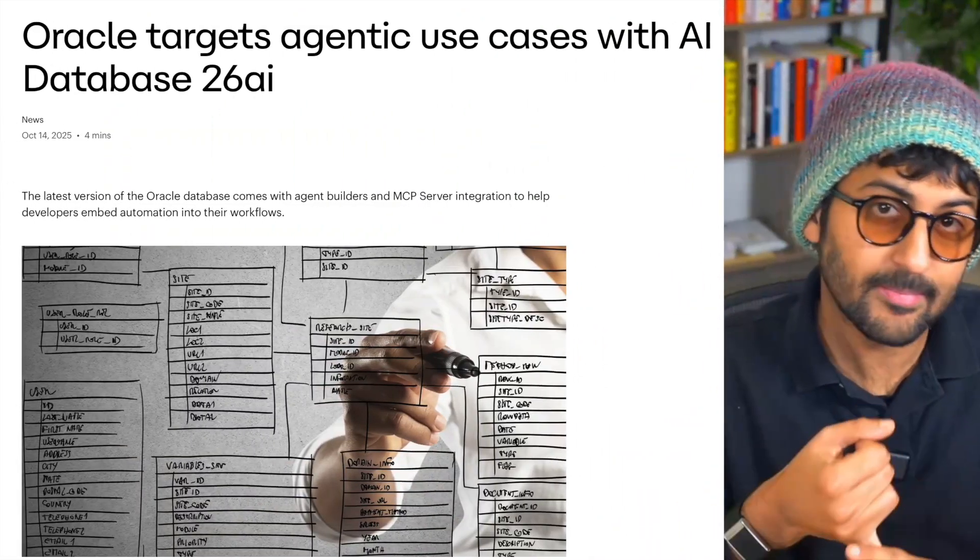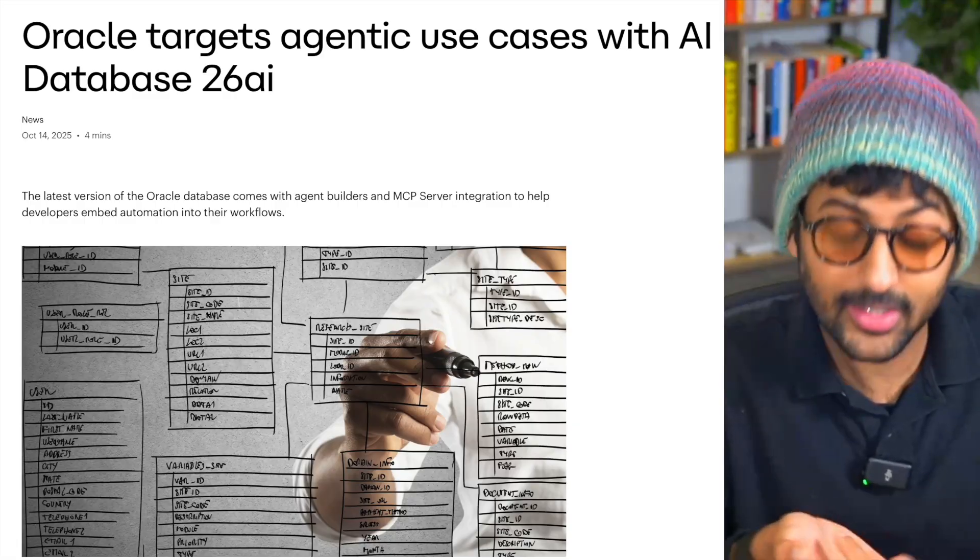One of the most important things in Oracle's 26AI database is how it removes friction between your database and AI. AI runs right next to the data — Oracle can host AI models and even AI agents directly in the database environment. Using MCP (Model Context Protocol), external LLMs can securely talk to that database. They started with SelectAI, which lets you query data in plain English. That's evolved into SelectAI Agent, where you can build actual AI agents inside the database.